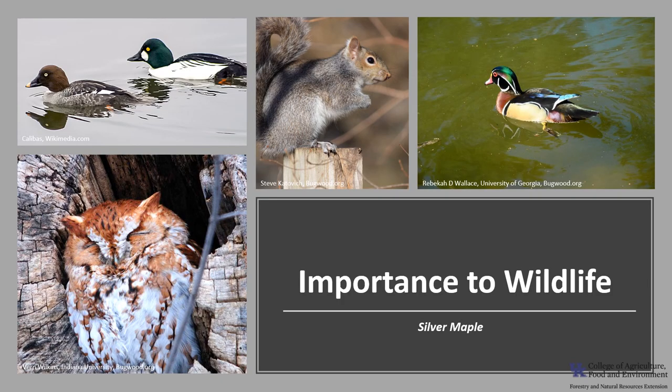Silver maple is an important tree for wildlife in bottomlands and riparian areas. The seeds are eaten by mammals such as squirrels and chipmunks, and are also an important food for a variety of birds including finches, evening grosbeak, and wild turkey. The foliage is browsed by deer and the beaver eat the bark. Because the wood is soft and brittle, branches tend to break and trees develop cavities which provide critical nesting habitat for wood duck, golden eye ducks, owls, woodpeckers, possum, and raccoons.